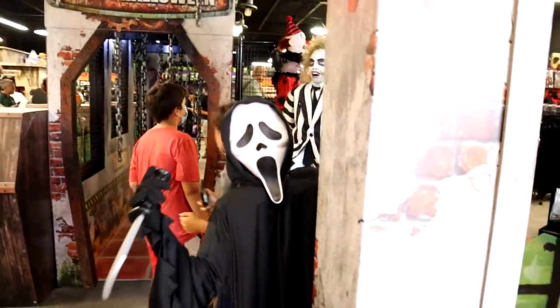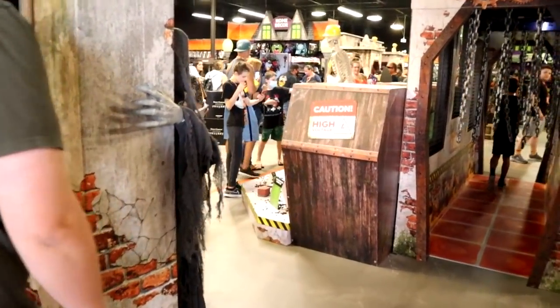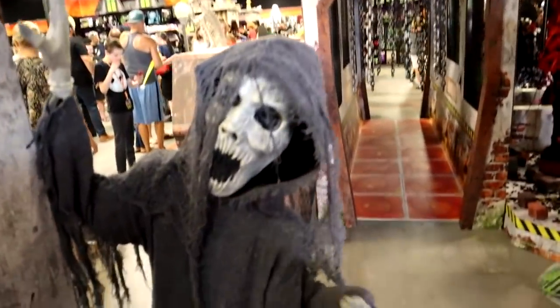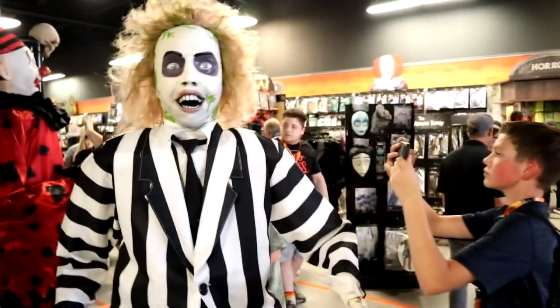So right when you come in, we got Ghostface jumping out. And then we got my boy Beetlejuice!